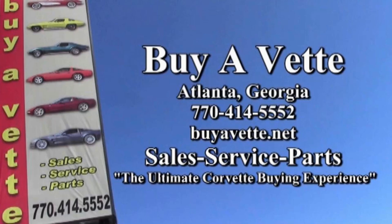We make buying a Corvette online as easy and convenient as possible. You won't be disappointed. Hope to see you real soon. Buyavet.net.